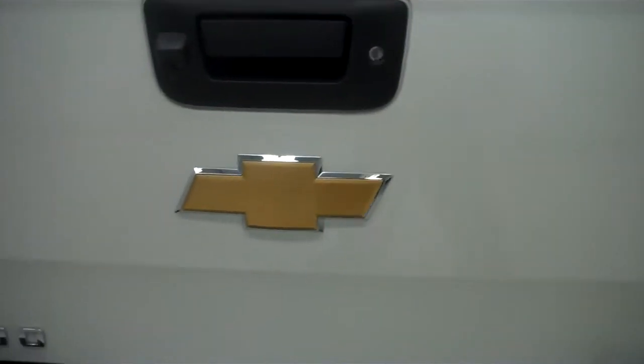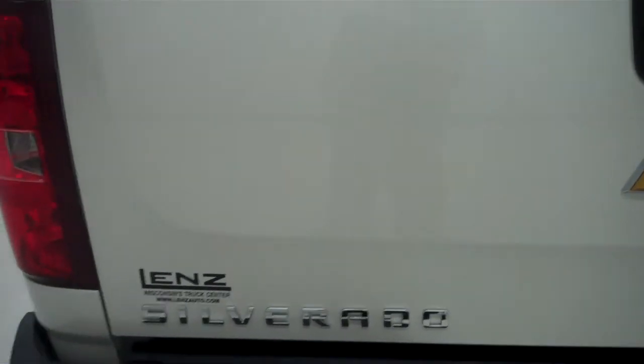Nice spray-in bed liner, light usage. Tailgate, very clean, no chips.